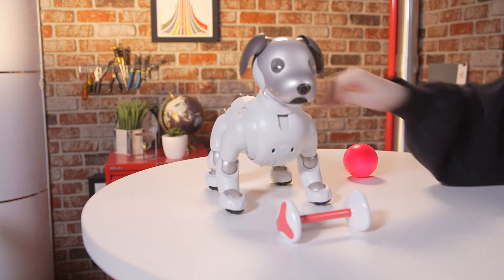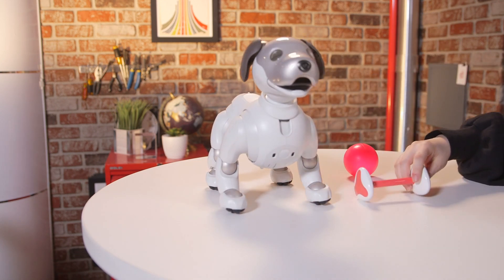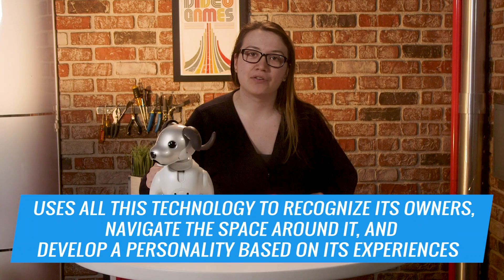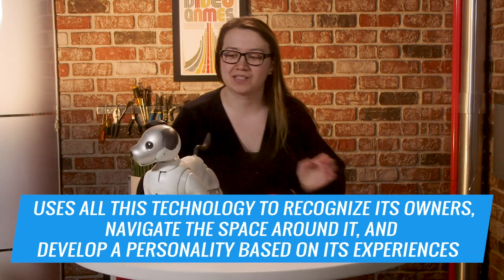This RoboPet has image recognition cameras in its nose and butt, a proximity sensor in its mouth, a motion sensor in its belly, microphones in its face, and touch sensors all over its body. It uses all this technology to recognize its owners, navigate the space around it, and develop a personality based on its experiences.